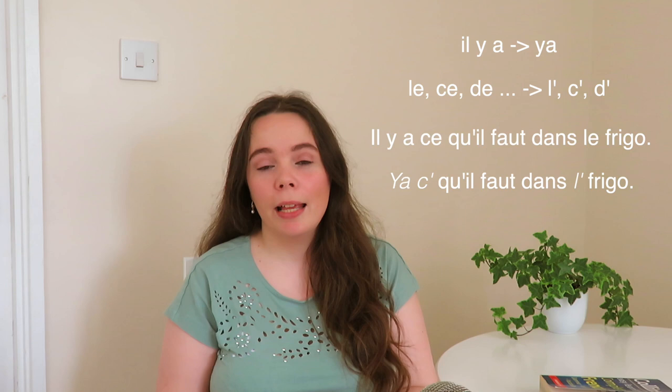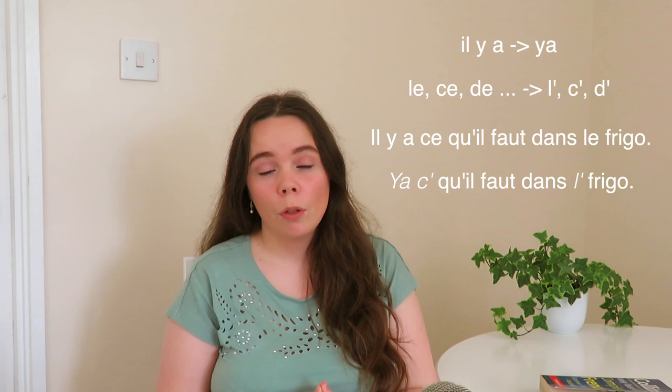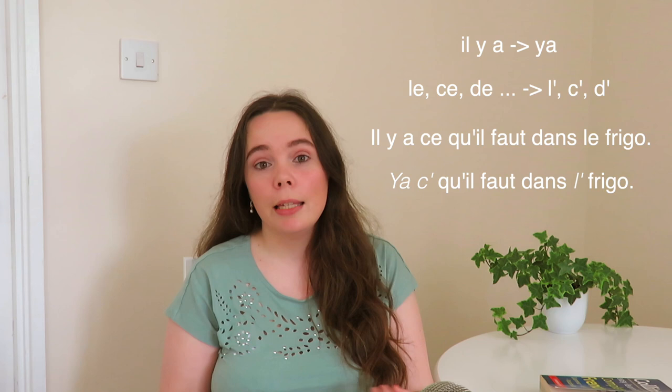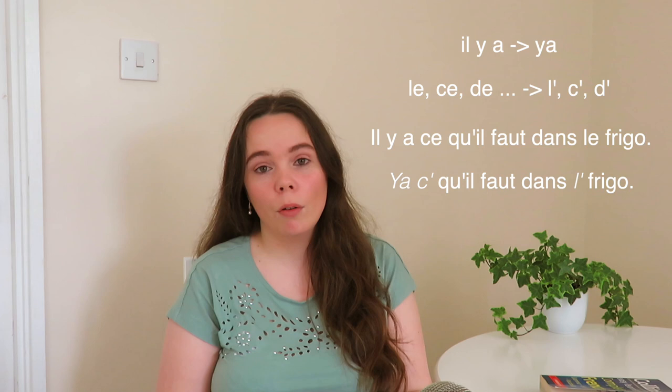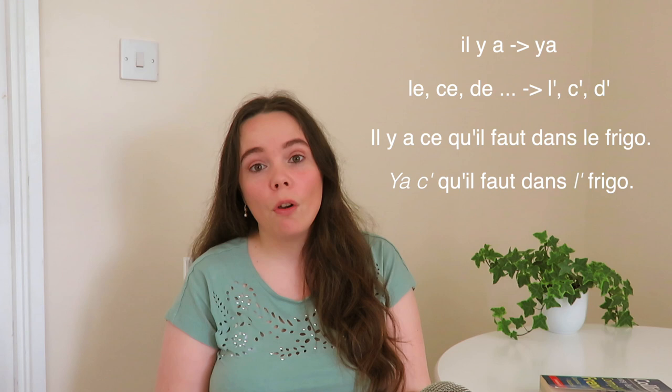For example, instead of saying 'il y a ce qu'il faut dans le frigo' — there's everything we need in the fridge — you'd be much more likely to hear 'y'a c'qu'il faut dans l'frigo.' So 'ya' instead of 'il y a,' 'ce' becomes 'c',' and 'le' becomes 'l'.' 'Y'a c'qu'il faut dans l'frigo,' instead of 'il y a ce qu'il faut dans le frigo.'